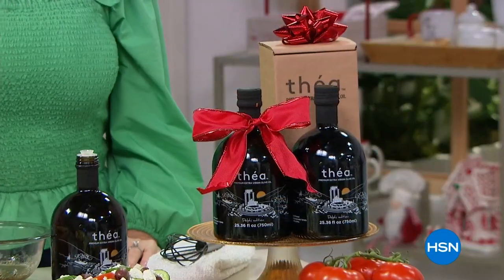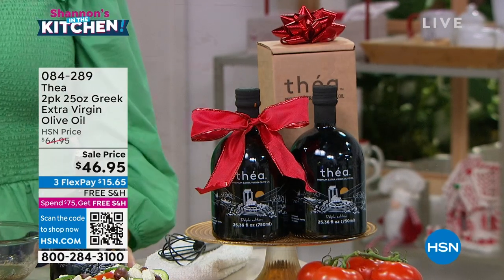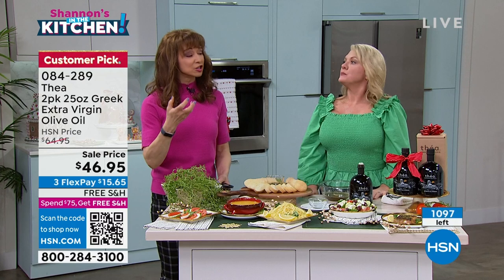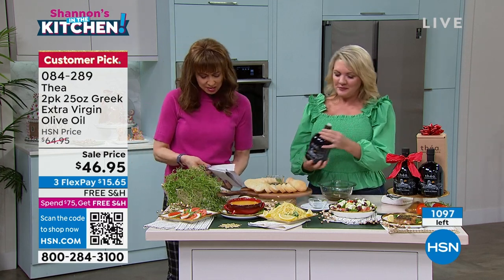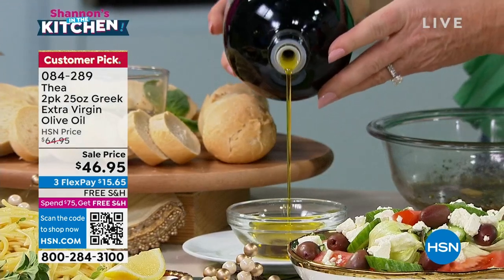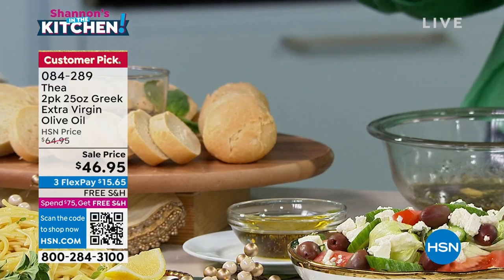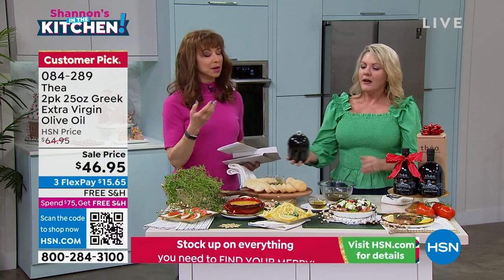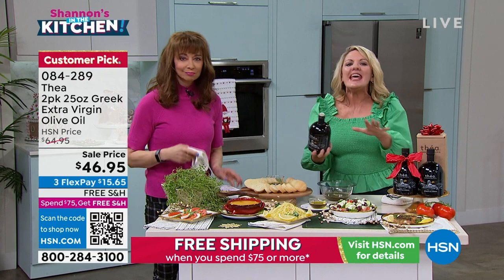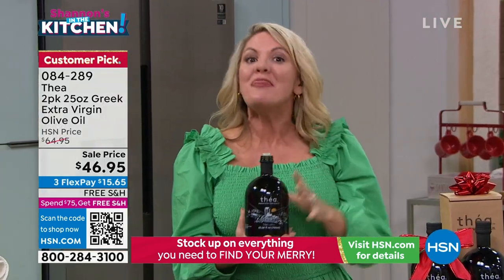There are so many things that make this different than the olive oil you might be used to seeing at the grocery store. This does not compare in any way to what you can get at the grocery store because you can't get anything like this except from Greece — and that's what makes this special. This is single-sourced, one kind of olive from a small family farm in the Kalamata area of Greece, called the Kornieki olive.